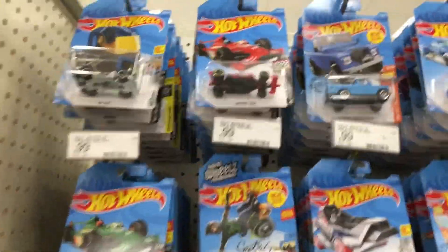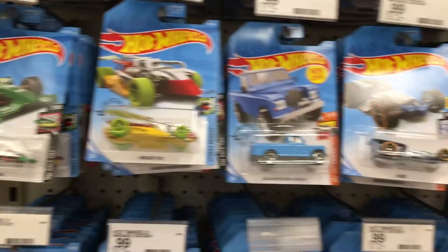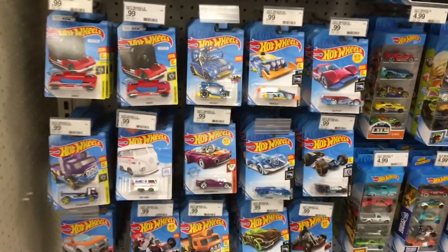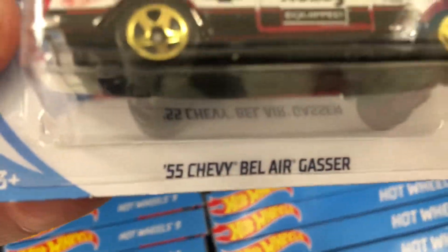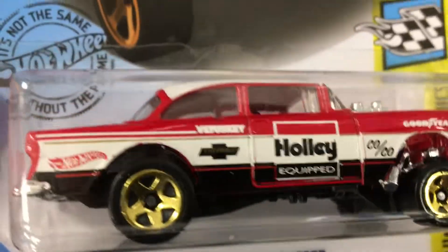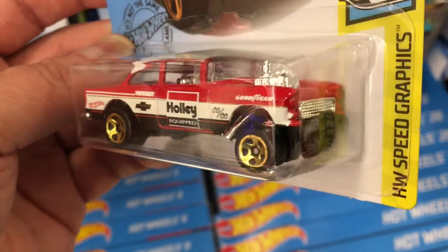Today's Saturday and me and my daughter just went through all those again — they just restocked this morning. There must have been somebody here when they were restocking and got all the treasure hunts, either that or employees collect. Anyway, I'm going to get this one here. Still found a cool one: 55 Chevy Bel Air Gasser. I've seen this on one guy on Instagram — he had one of these.